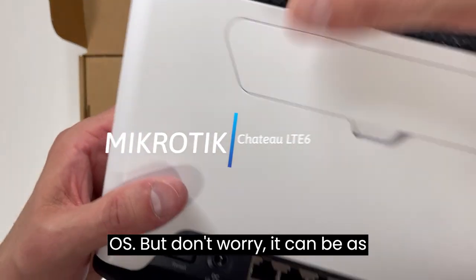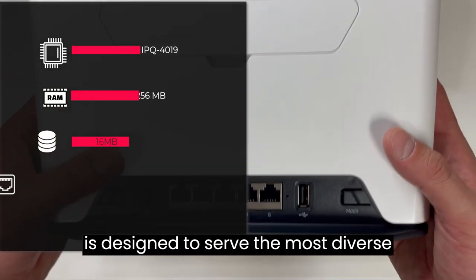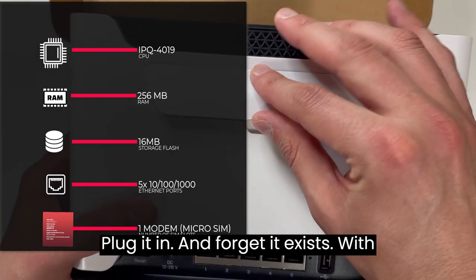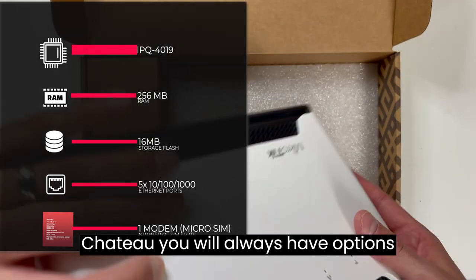But don't worry — it can be as simple or as complex as you want. Chateau is designed to serve the most diverse user groups. IT professionals can push it to its limits. Regular households can plug it in and forget it exists. With Chateau, you will always have options.